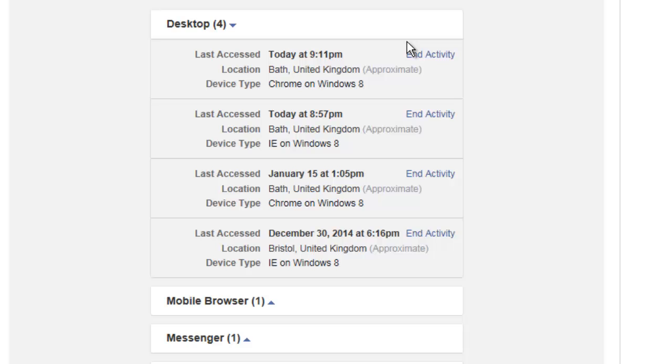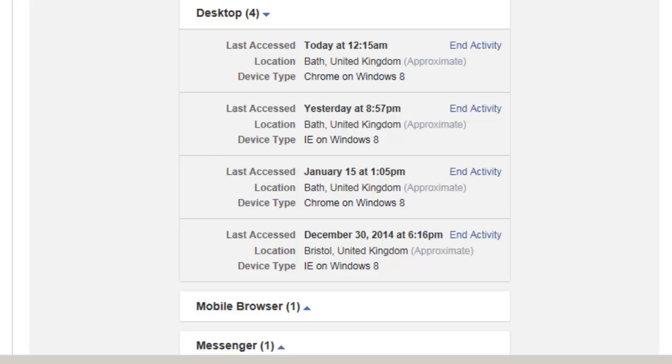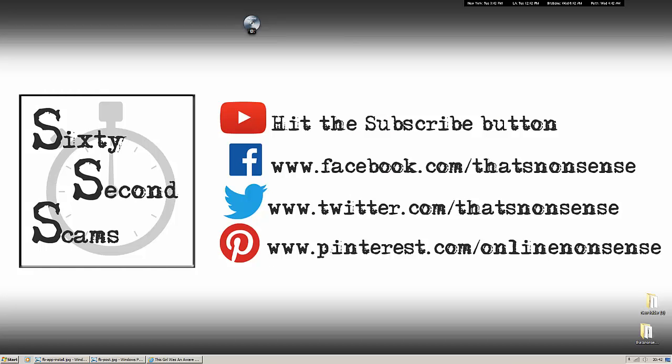More information on that via the link in the description below this video. So the bottom line: this list is almost certainly just going to show you perfectly harmless sessions from devices on which you've accessed Facebook — nothing nefarious, nothing that's going to cause you any problems. But we do recommend closing sessions that you don't recognize or look suspicious. That's it for 60 Second Scams — hit the subscribe button to get our future videos and we'll see you next time.